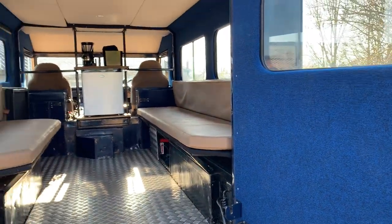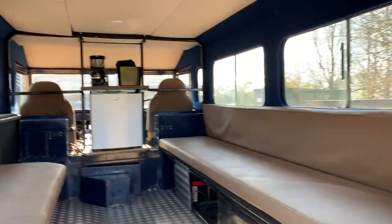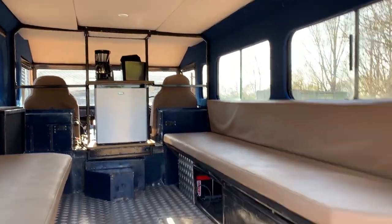Obviously the front seat driver and front passenger are also catered for with Exmoor Trim high-back leather front seats.